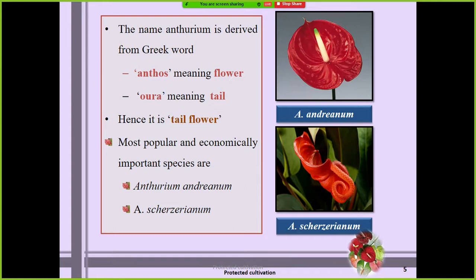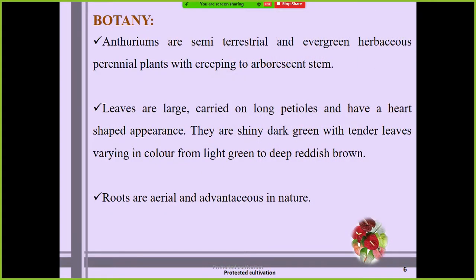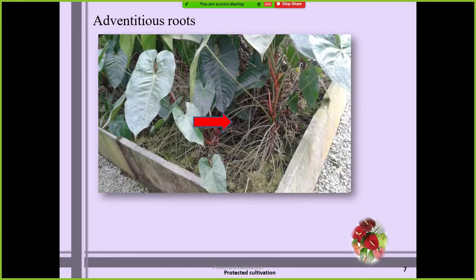The most important and economically viable species for cultivation are Anthurium andraeanum and Anthurium scherzerianum. With respect to botany, anthuriums are semi-terrestrial and evergreen herbaceous plants with creeping and adnascent stems. The leaves are large, carried on long petioles, and have a heart-shaped appearance.